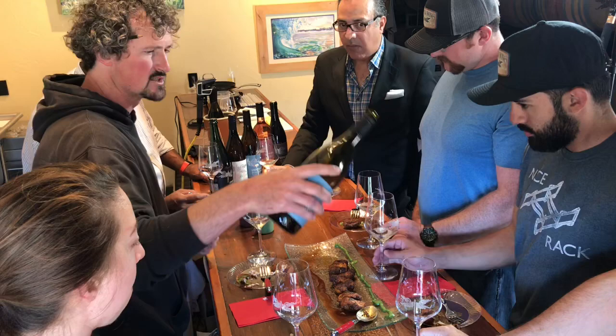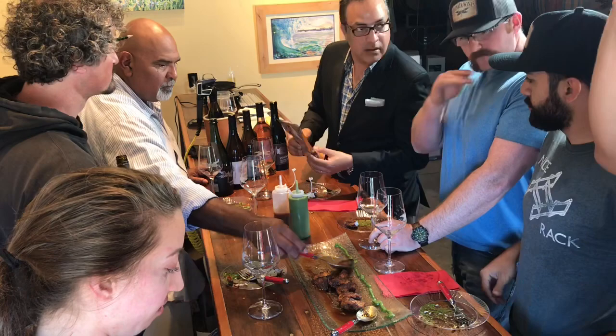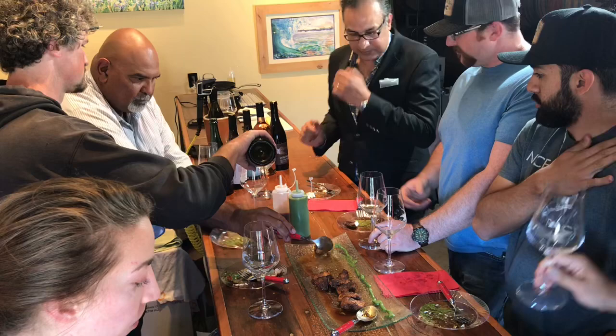Dennis introduces the 2017 River Skimmer — real peaches, stone fruit, nice acidity — which he thinks might play well with the spicing. The group notices that whereas the Riesling kind of cools and cuts the spice, the River Skimmer actually accentuates the flavors of the spices.